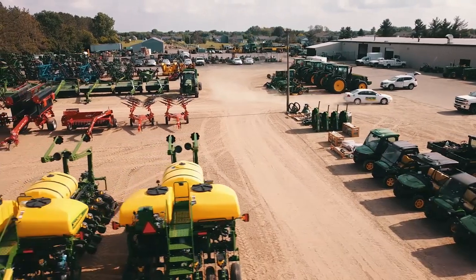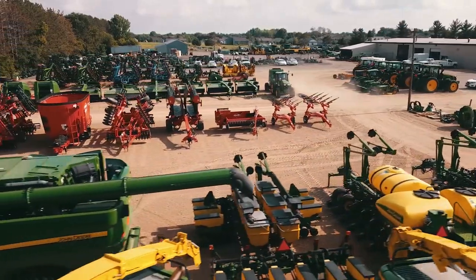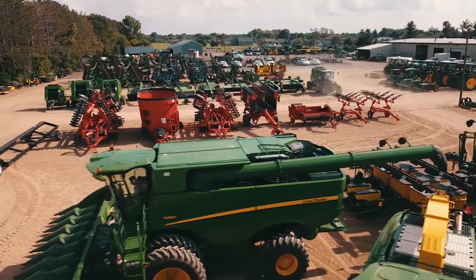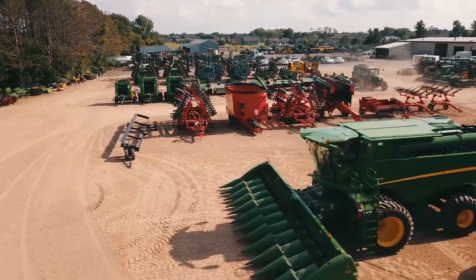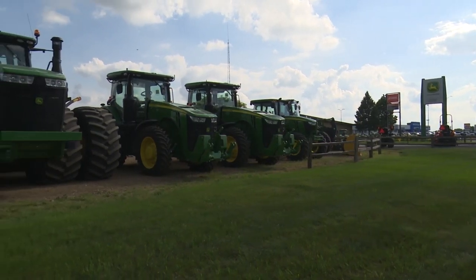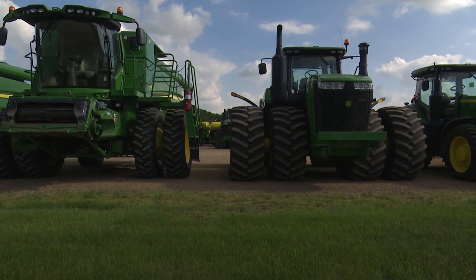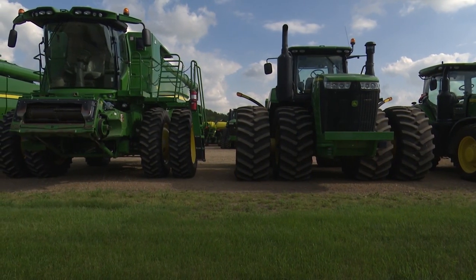Pent-up demand is showing its face on dealership lots after two to three years of a slowdown. I'm kind of seeing it across the board — this strength is not isolated to any one particular area. I would say the hottest segment is continuing to be the 10- to 20-year-old equipment in really good condition, almost whatever it is. That's always been a truth in the used market, but it's really accentuated right now. Machinery Pete says this time of year, equipment values typically show a dip, but not this year.